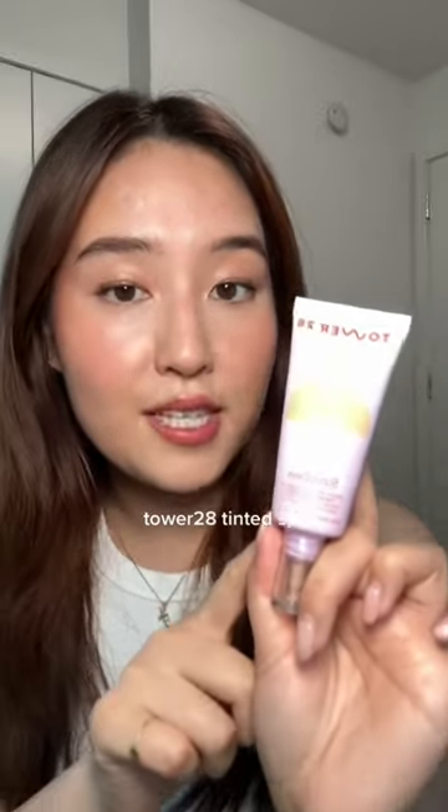This Tower 28 tinted moisturizer also has sunscreen in it. I think it honestly gives really, really good coverage considering it's not super heavy on the skin. It blends out really easily and has a glossy sheen — though I don't think it's overly glowy. I think this is best for sensitive skin: it's a mineral sunscreen, it doesn't include any alcohol, and it's also accepted by the National...